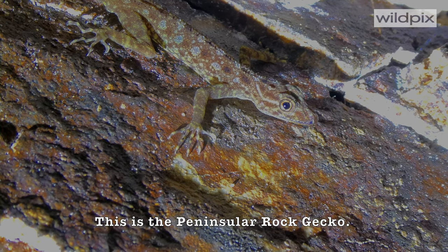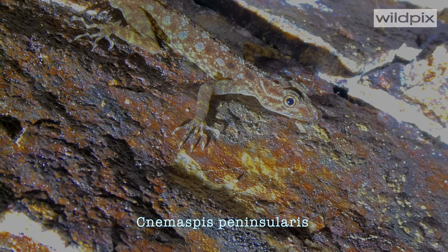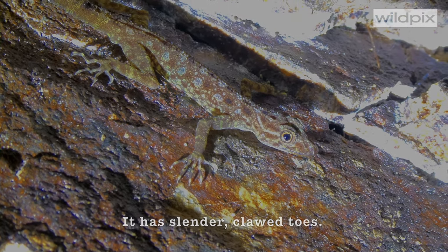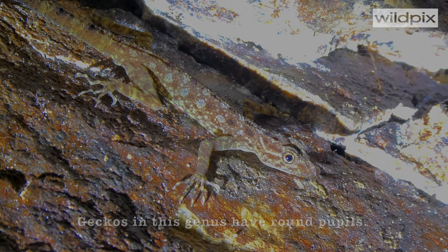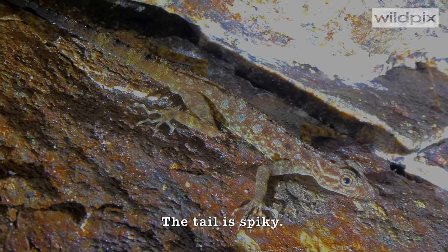This is the peninsular rock gecko, Nemaspis peninsularis. It has slender clawed toes. Geckos in this genus have round pupils. The tail is spiky.